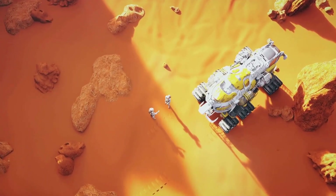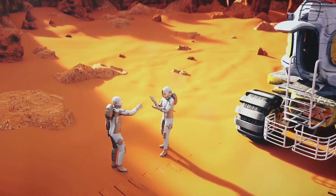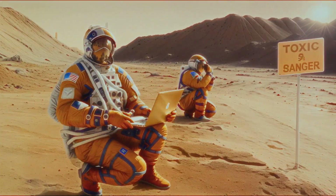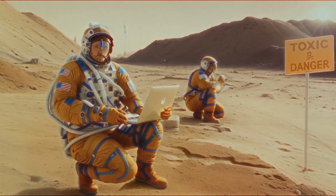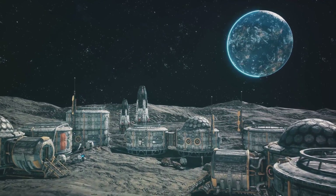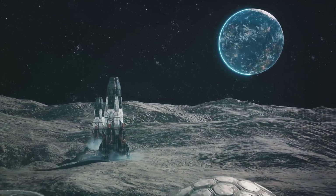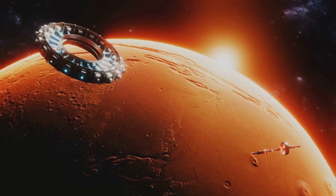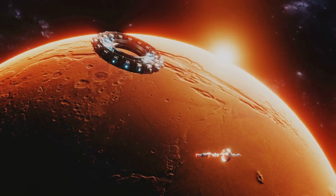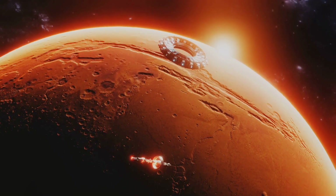However, before we get carried away with visions of gold-studded asteroids, it's important to remember that space mining is still in its infancy. There are numerous challenges to overcome, from the technological hurdles of mining in space to the legal implications of celestial ownership. Nevertheless, the prospect of space mining represents a new frontier in our ongoing quest for gold. As Earth's resources continue to deplete, the lure of a virtually untapped reservoir of gold in space becomes increasingly attractive, and our fascination with this lustrous metal is far from over.